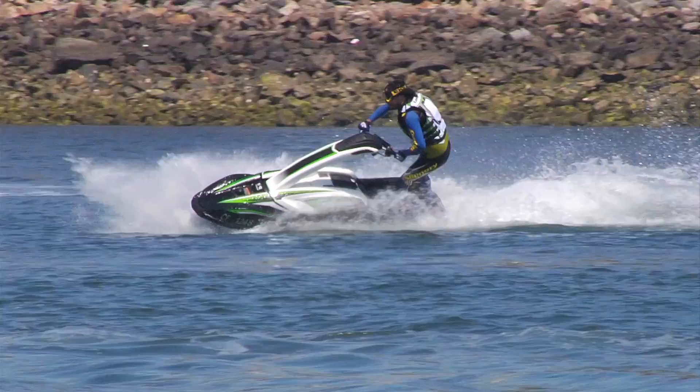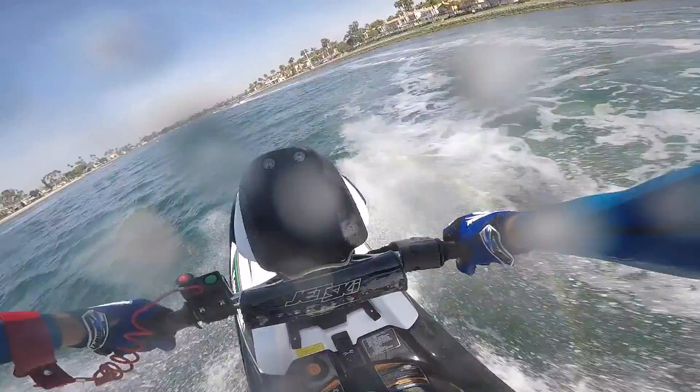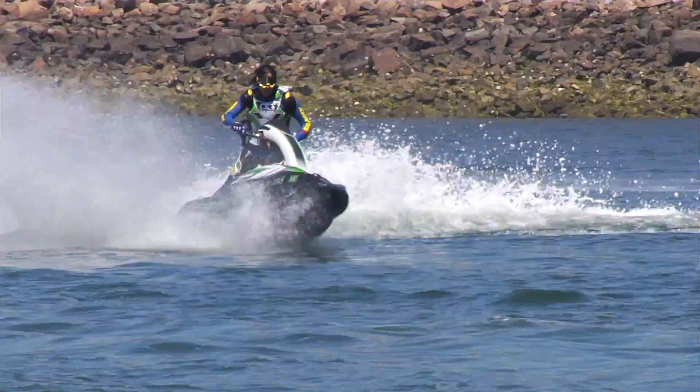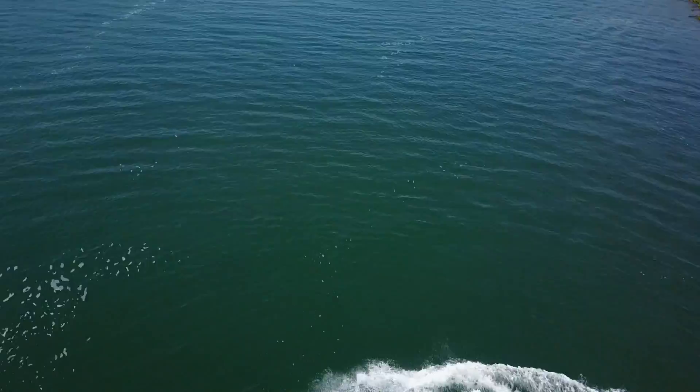Kawasaki invented the Jetski segment quite literally in the mid-70s, and they're back in a big way with this four-stroke stand-up Jetski. And wow, the thing is just pure total fun — whether you're a novice who's never ridden a PWC or a seasoned veteran.